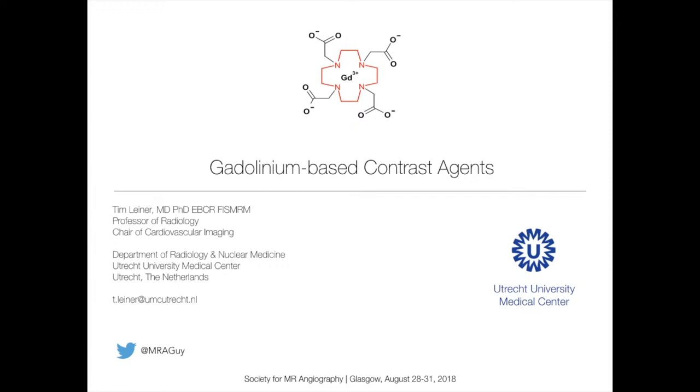Fortunately, we have our own expert here in Glasgow, Giles Roditi, who's not only organising this wonderful meeting, but also pitch-hitting for Dr. Leiner. Giles? Thank you, Richard.